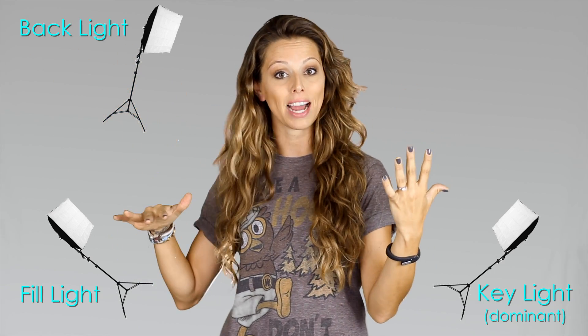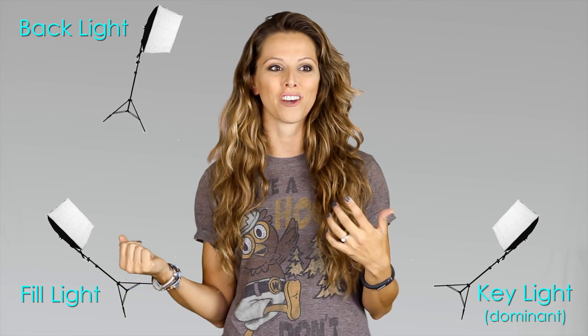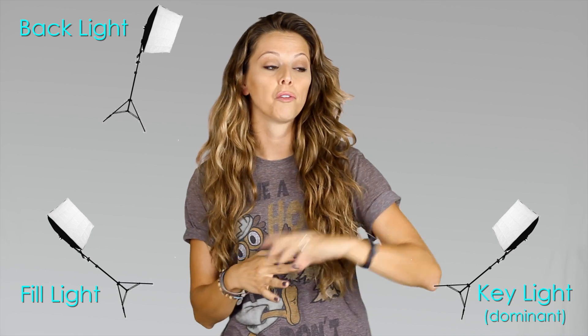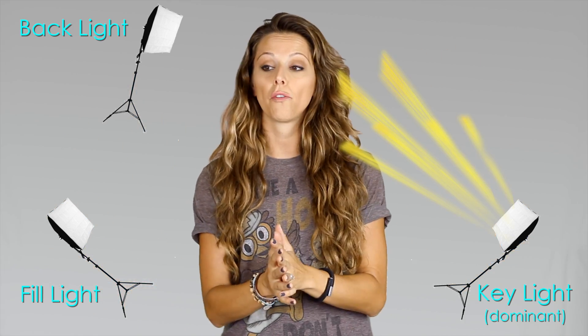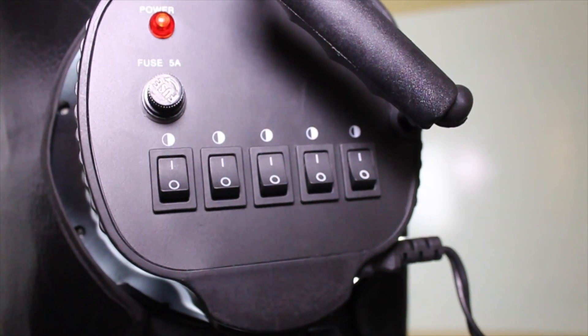To start your three-point lighting, you're going to have lights basically on each corner with one behind you. You're going to have a dominant light, a fill light, and a backlight coming from behind you. The backlight gives you a nice little silhouette — you'll definitely see a difference when you use it, it seems minuscule but it really isn't. For your dominant light, you're going to make that have the most light, so if you've got five switches you're going to put all five on; if you've got three, put all three on.